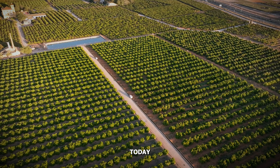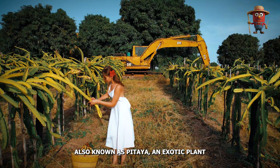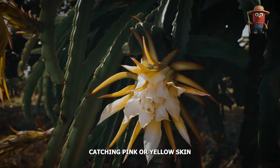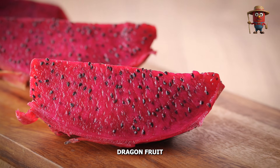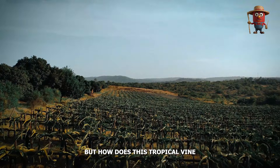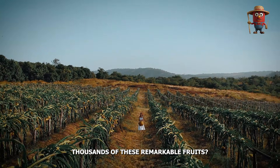Hello everyone! Today we're traveling to the vibrant world of dragon fruit, also known as pitaya, an exotic plant that produces one of the most strikingly colorful and refreshing fruits on the market. From its eye-catching pink or yellow skin to its speckled interior, dragon fruit has garnered global attention for both its health benefits and distinctive appearance. But how does this tropical vine-like cactus grow and what does it take for farmers to produce thousands of these remarkable fruits?